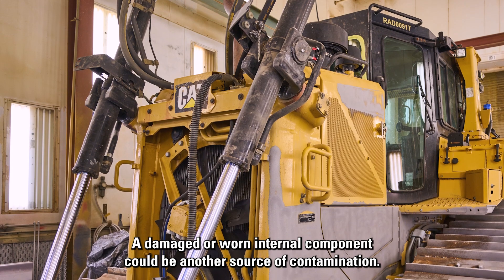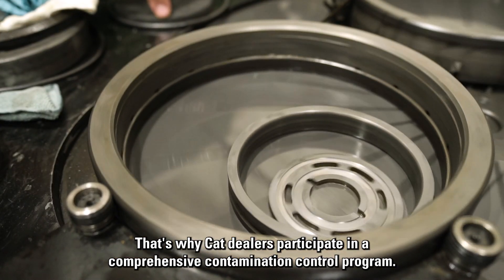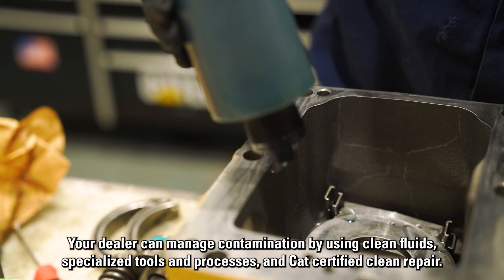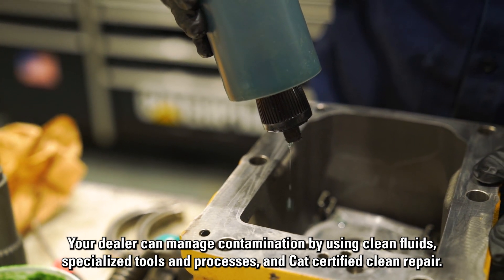A damaged or worn internal component could be another source of contamination. That's why CAT dealers participate in a comprehensive contamination control program. Your dealer can manage contamination by using clean fluids, specialized tools and processes, and CAT certified clean repair.